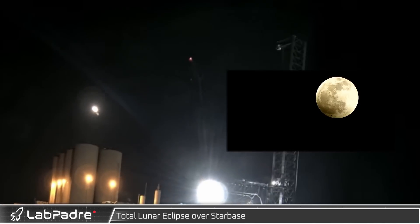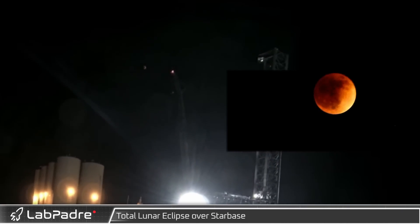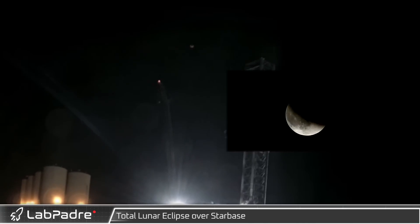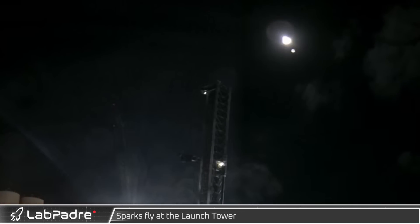Caught by the newly upgraded Rover 1 cam rig, the evening of the 15th treated most of North America to a total lunar eclipse. Capping off the lunar eclipse, workers' sparks flew from the launch tower.